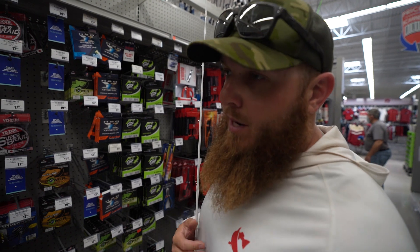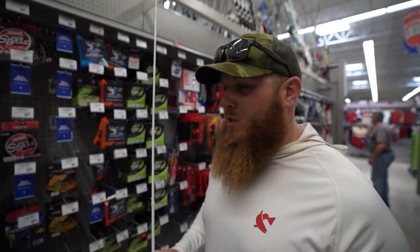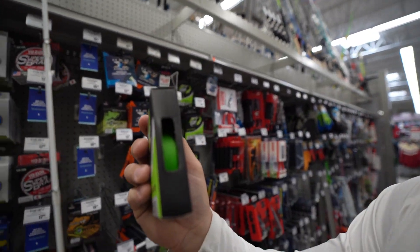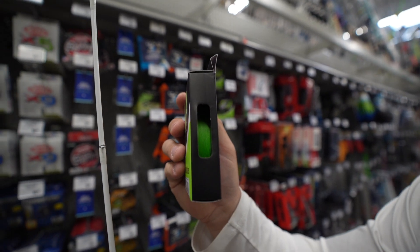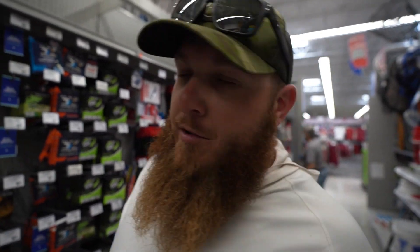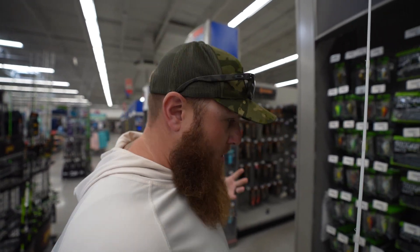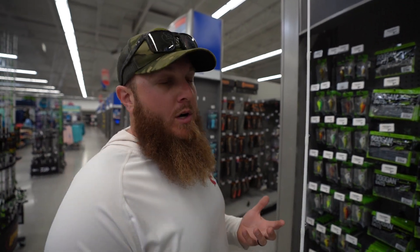As far as line goes, there's plenty of green lines nowadays — mossy green braid, low-vis fluorocarbon that's moss green. But we found this catfish line — look at that Badge — that's some lime green, like Googan green, fluorescent. I'm guessing that's going to look really good. We may have to cheat a little bit and tie a fluorocarbon leader so we can actually catch fish.